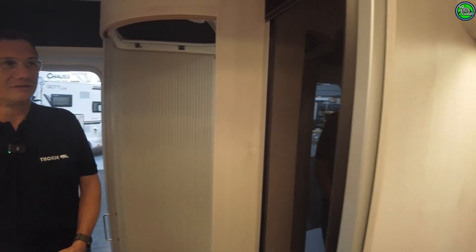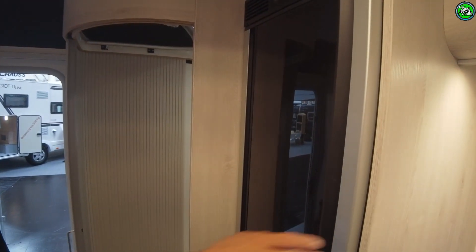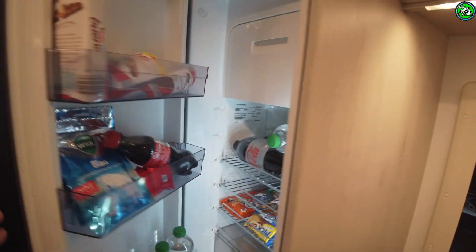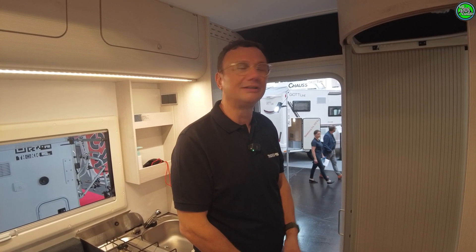We have a 90-liter Dometic compressor refrigerator here. We install both compressor and absorber types — each has pros and cons. The absorber can also cool with gas, so you're not as dependent on electricity. If you're always driving to hot southern destinations, a compressor cools further down. One downside: if you're parked on a slope, an absorber fridge is sensitive to not being level.